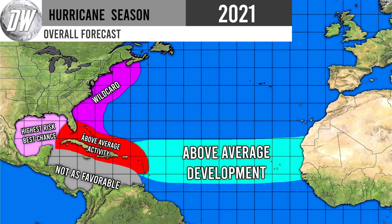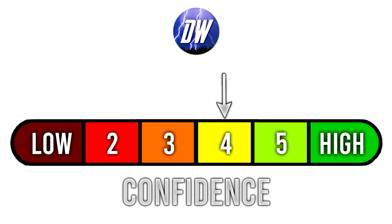My overall forecast doesn't really need to change that much, because regardless of these SST adjustments it still holds. The east coast is going to be a wild card. Above-average activity is what I expect in the Caribbean, especially with recent warming trends. The Gulf has the highest risk. The southern Gulf is not as favorable. Above-average development in the MDR should be expected. For today's confidence rating, we're at a 4 out of 6 — my go-to for long-range forecasts.